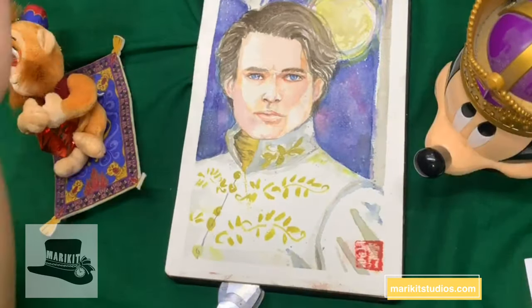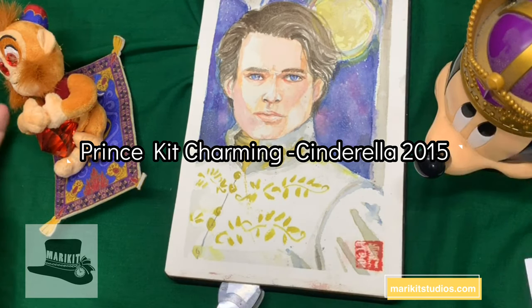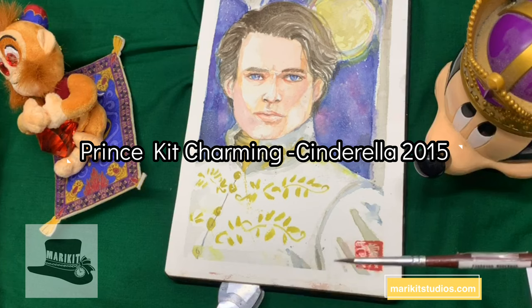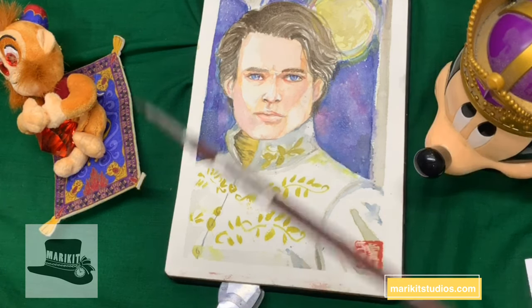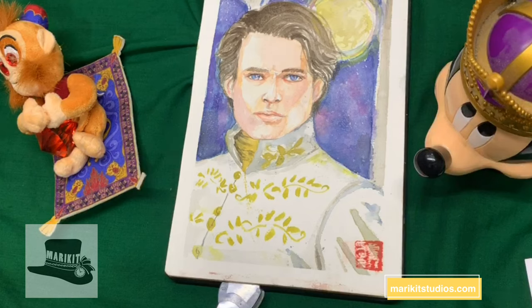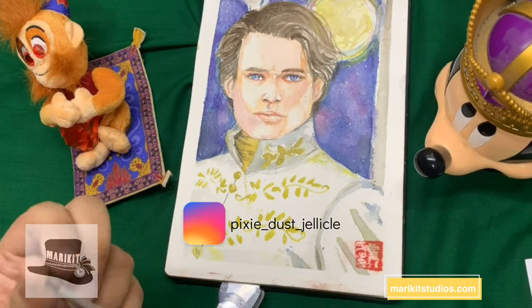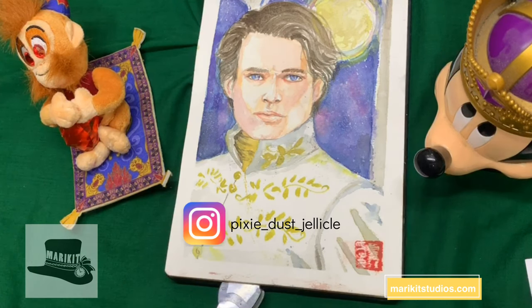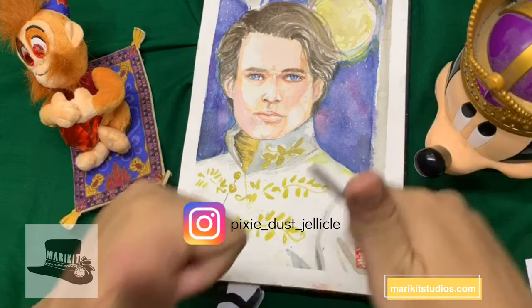Next is Prince Kit — Prince Charming — from the 2015 live-action Cinderella. I wanted to do that version because one of my friends from Instagram, Pixie Dust Jelly Killer, requested Prince Kit. She's one of my good friends — check out her TikToks, she does really good cosplay.